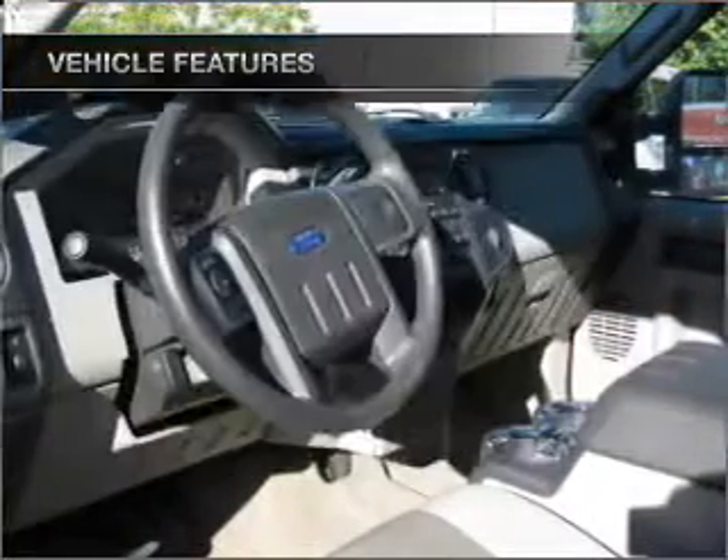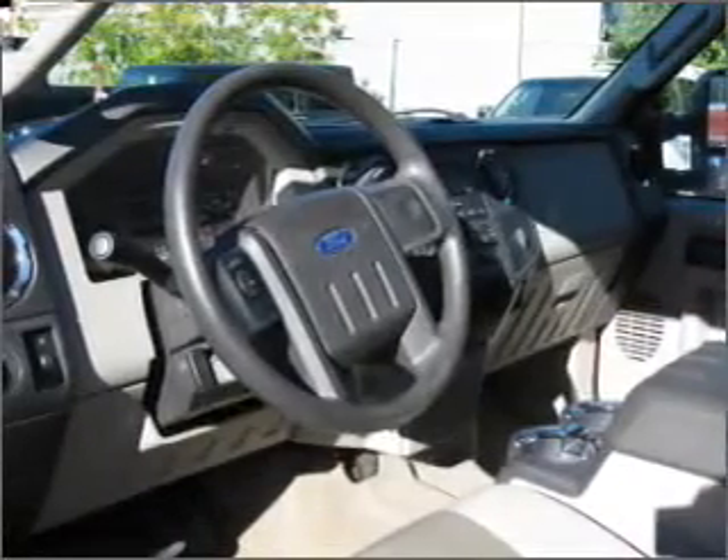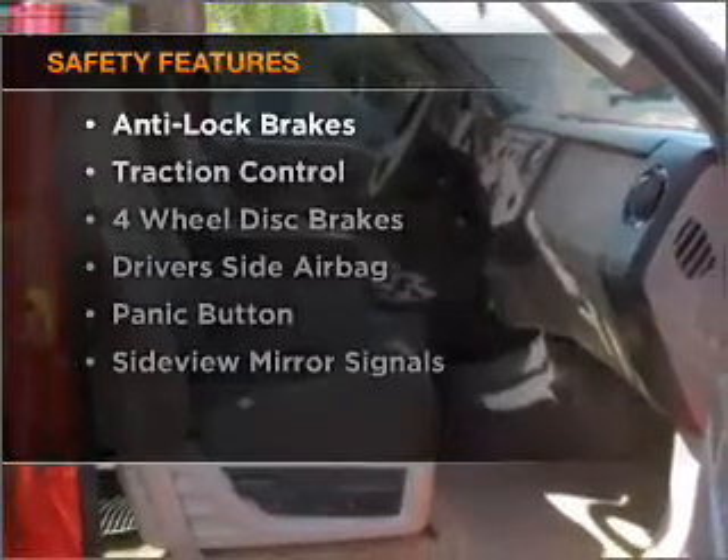Air conditioning, power door locks, power windows, power mirrors, and an alarm system. If safety is a high priority,